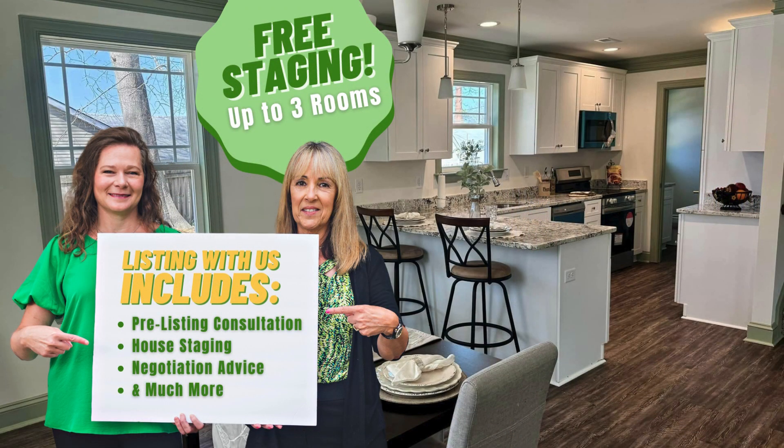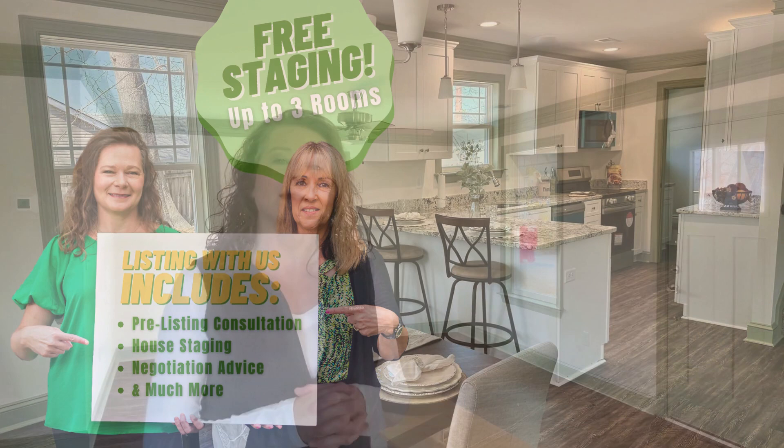There have been so many people, especially in our new construction, so many other agents that have written offers on them and said we sat down at the kitchen table and they just felt at home. So clearly, we offer free staging to our clients, and then for people that are not our clients who are just looking for a stager, we do charge for that.